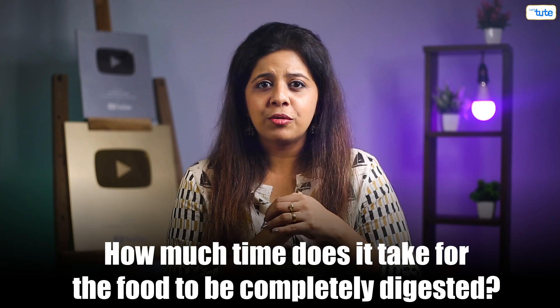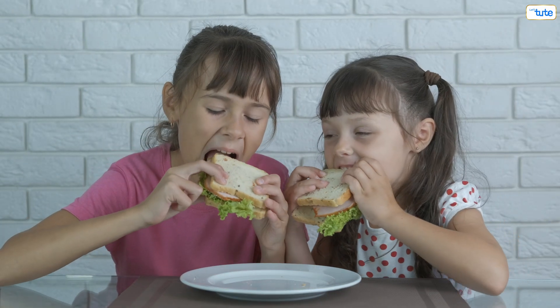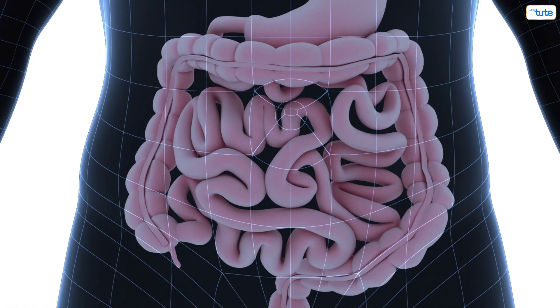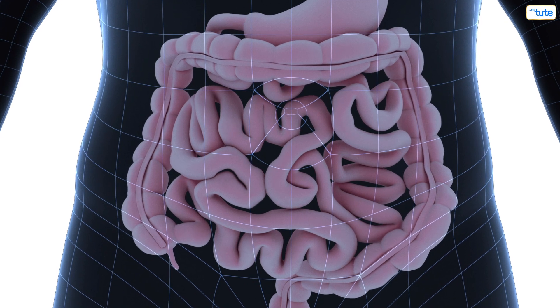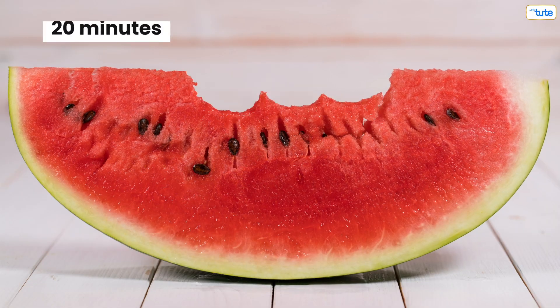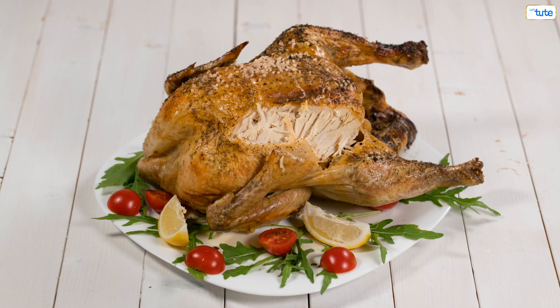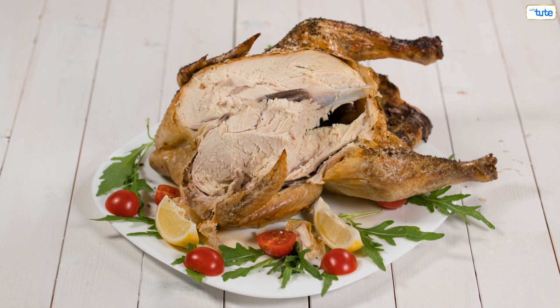How much time does it take for the food to be completely digested? That depends on what you've eaten. The sandwich you ate might take 6–8 hours to pass through the stomach, small intestine, and large intestine, and it might even sit in the large intestine for a day before waste is passed out. It takes just 20 minutes for your stomach to break down watermelon, whereas it takes 4 hours to break down chicken. The total time any food can stay in our system can vary between 1–3 days depending on the type of food.